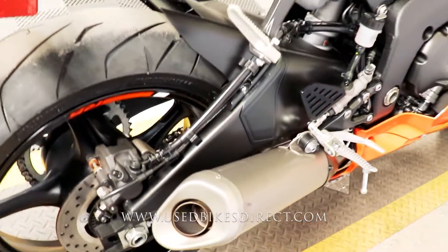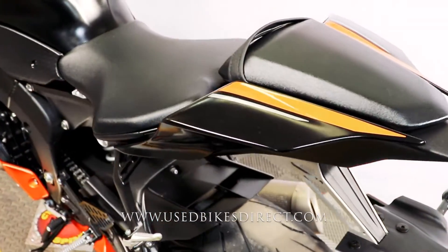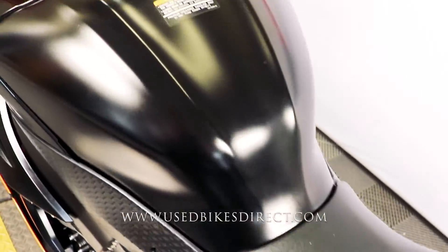The bike itself is going to be a feature-rich machine. Naturally, you do have ABS, but you're also going to have selectable ride modes and traction control — definitely great features to have.